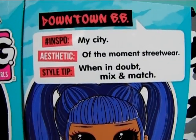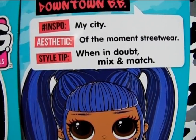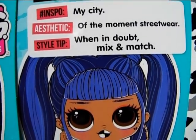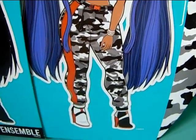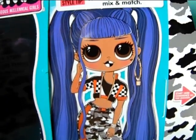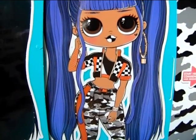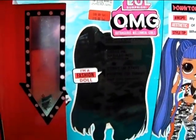Up here it says Downtown BB and hashtag inspo my city. Aesthetic of the moment: streetwear. Style tip: when in doubt, mix and match. And yeah, her whole look and clothes are really mix and match — like her boots and her overall style with the camo and the colors. That's why I fell in love with this doll — I think it's really awesome and she mixes my favorite colors. She is really cool.